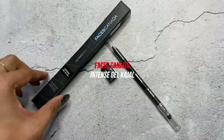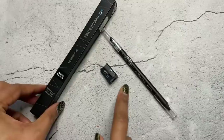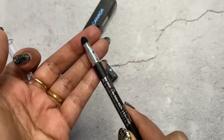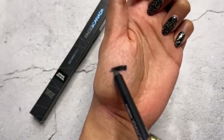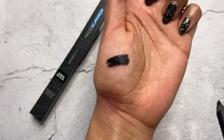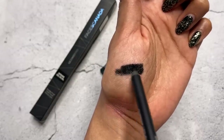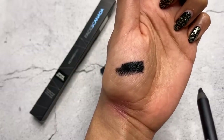The next one is from Faces Canada — this is the Intense Gel Kajal, a beautiful jet-black gel eye pencil. What I love about it: you get a sharpener and a stubby end for a beautiful smoky eye effect. It's creamy, rich, dark — like a gel eyeliner, similar to Inglot but in pencil format. It does take time to set, but if you want that smoky eye effect, this one will give it to you beautifully.